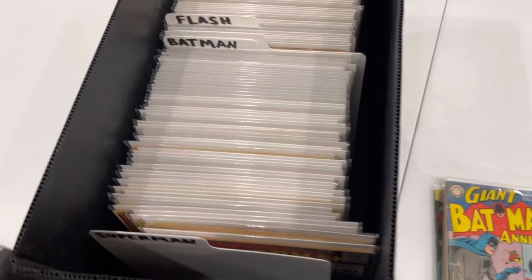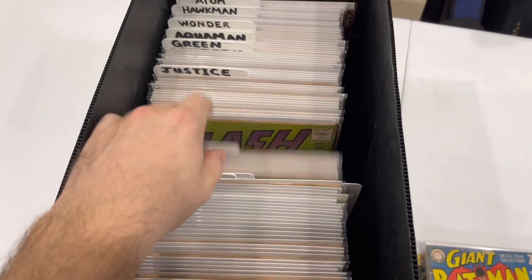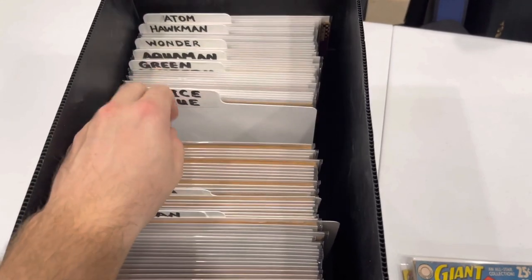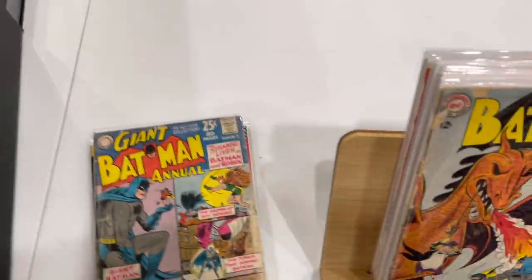Hello everyone, welcome back. We are talking about DC superheroes — the big titles: Superman, Batman, Flash, Detective Comics, Wonder Woman, Green Lantern — the big boys.